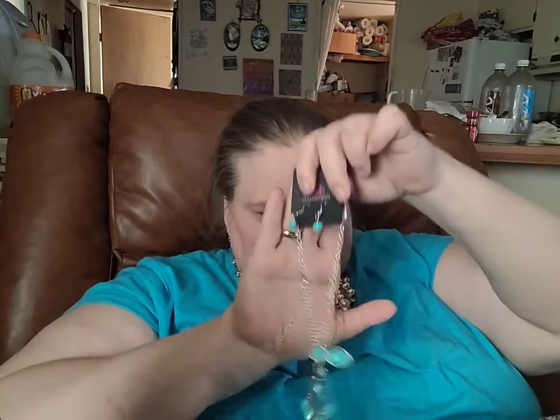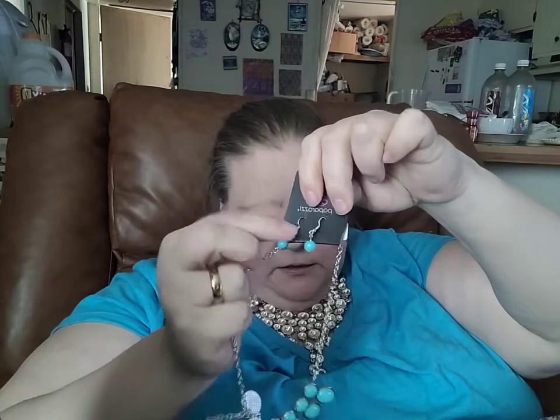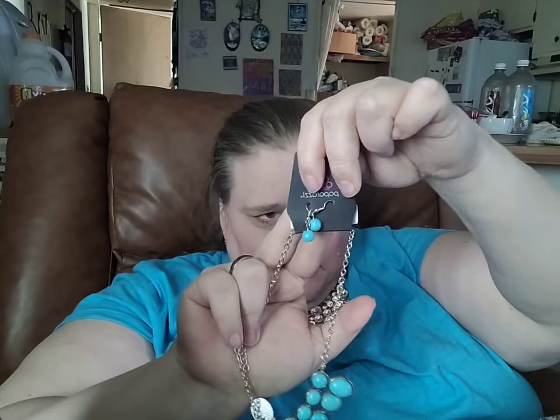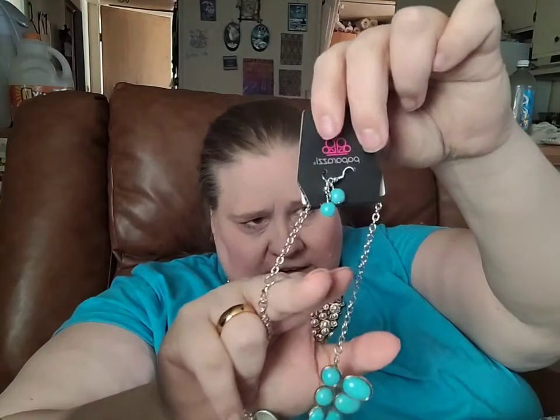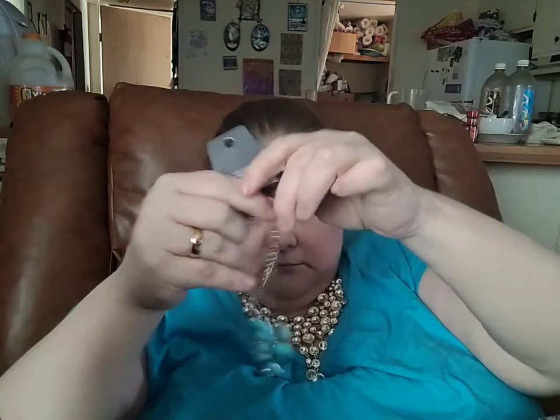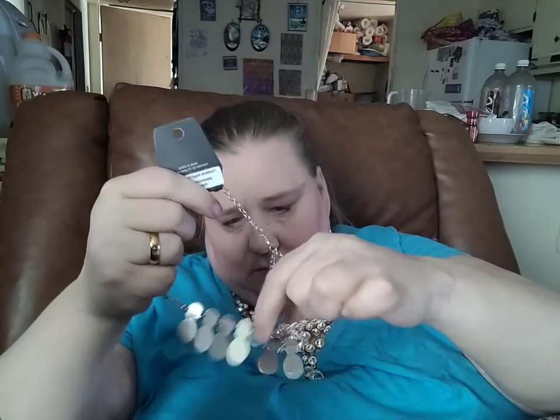I'll start off by showing you this piece. There's your complimentary fishhook back turquoise crackle earrings, and I'm going to get this untangled real quickly.